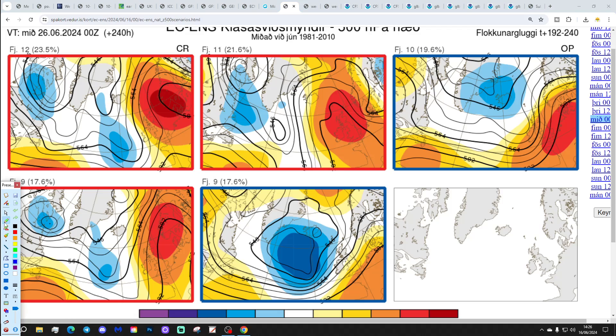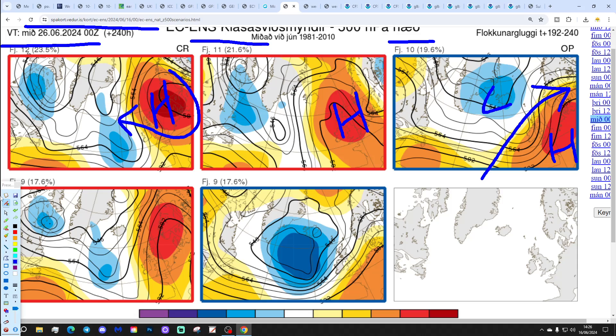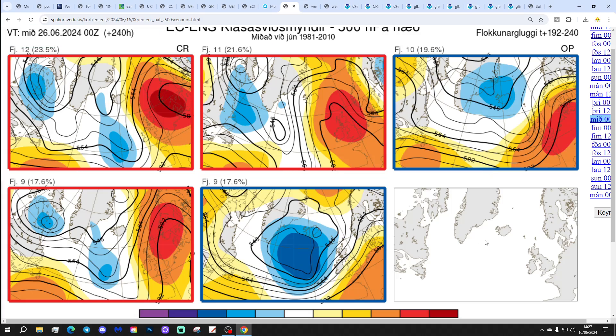These are the options on the table within the ECM ensembles today for day 10 from the Icelandic Met Office, getting us to the 26th of June. 12 members of the ECM ensembles have high pressure over to the east coast — should be a lot of dry and quite warm weather. We've got 11 with high pressure right over the top of the country, 10 with high pressure to the south and low pressure to the north. We've got 17 that have high pressure over to the east of the country — mainly quite warm. And we've got 9 that are more unsettled with low pressure in from the Atlantic. So the majority option is definitely towards high pressure dominating at day 10.